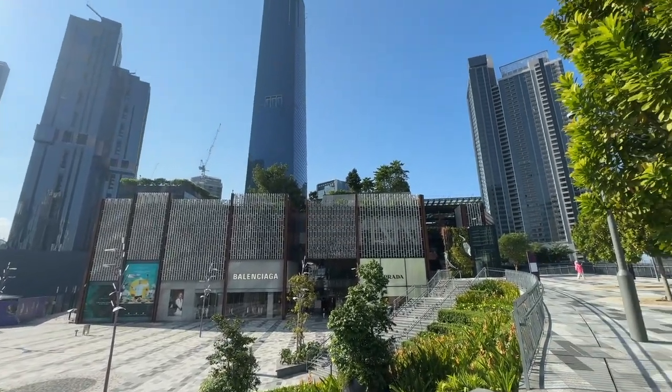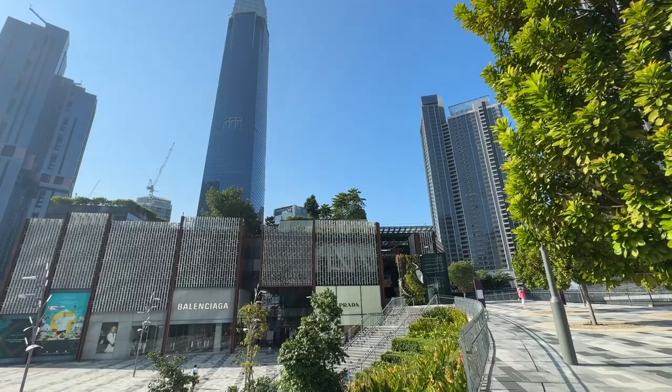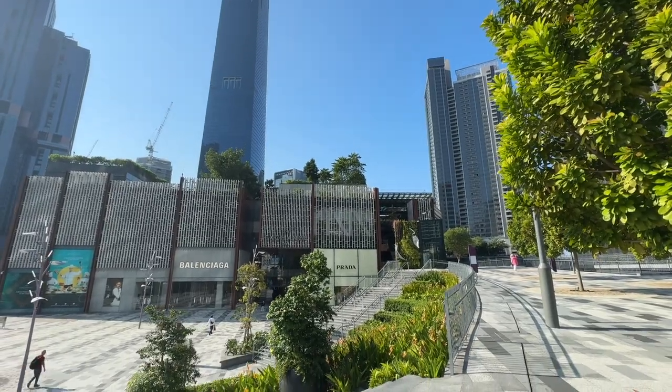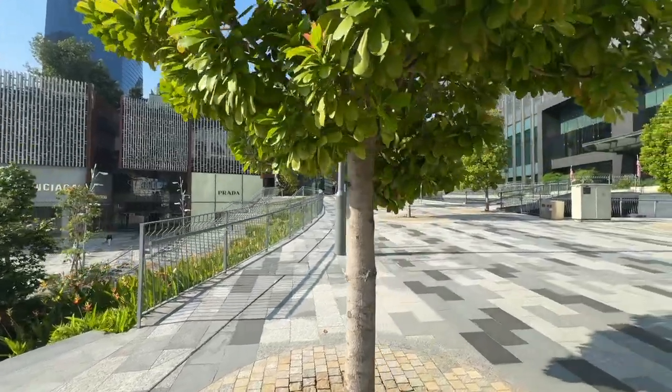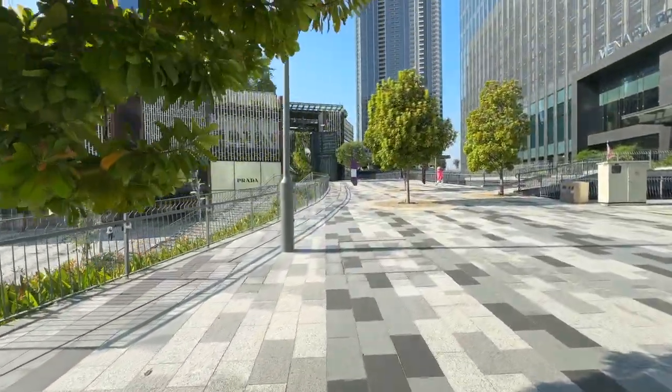Hi! Welcome to Danny On The Go Special Season 2. I'm Danny. Today I'm going to show you the walkthrough of the very first official Apple store in Kuala Lumpur, Malaysia. Walkthrough begins in nine seconds.